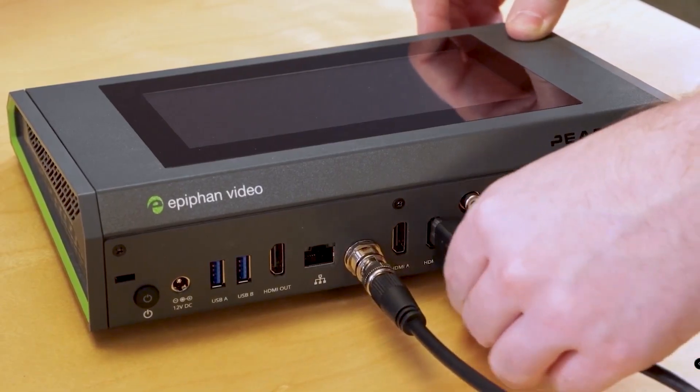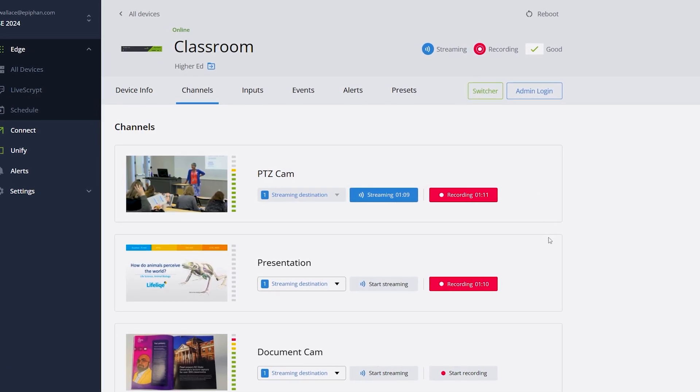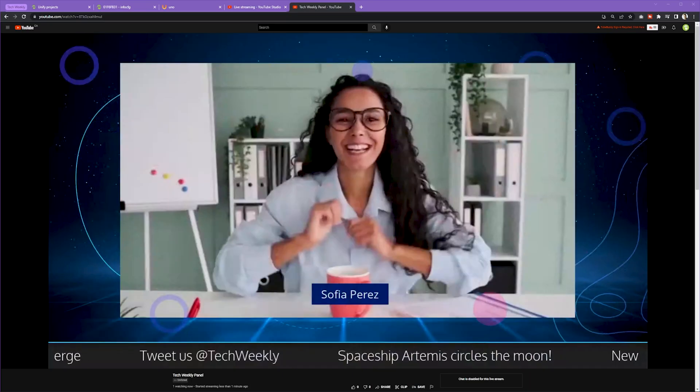With Pearl, you can capture video from any source, record multiple sources simultaneously, enhance your video with layouts, graphics, and switching, and stream your sources and programs to any destination.